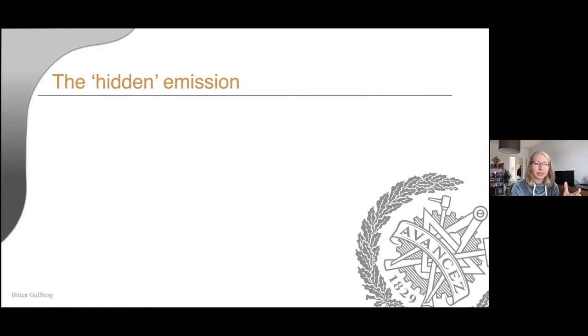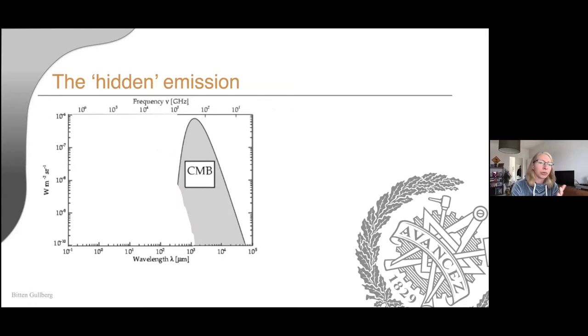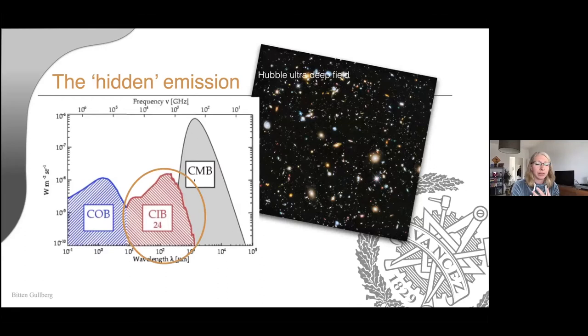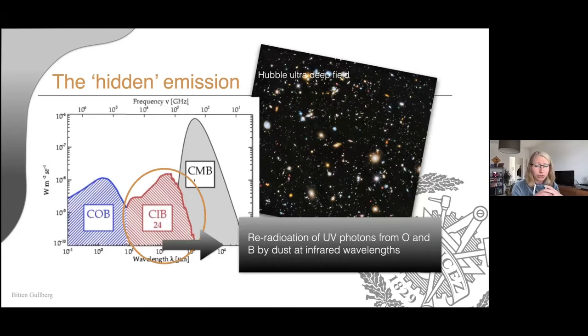These are bright in the infrared. Looking at the distribution of energy in the universe, we have a high peak in the cosmic microwave background, then a bump at UV and optical — what you would see with Hubble, showing gas and stars — and then an equally big bump in the infrared. This is where we find most of the emission in ULIRGs, because they're so dusty that the UV emission from bright O and B stars gets absorbed by the dust and re-emitted in the infrared. So we need to go to other wavelengths to study these galaxies in more detail.